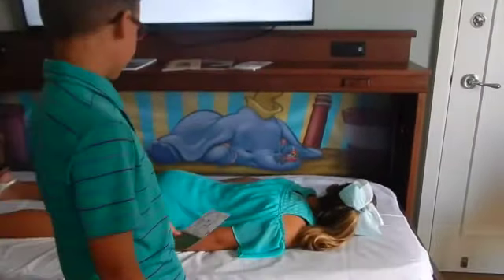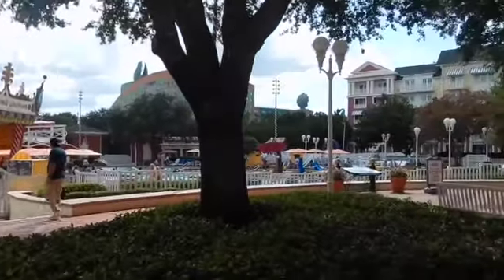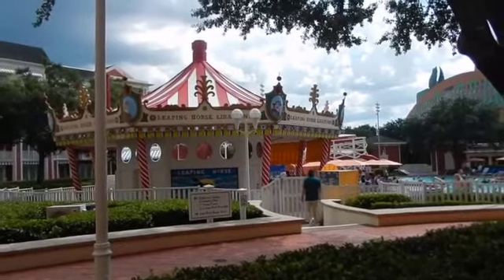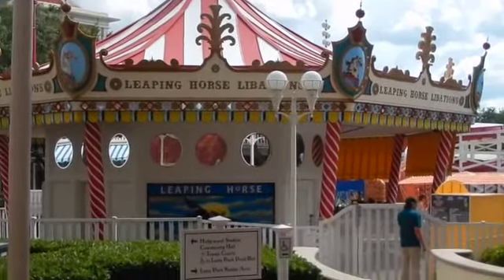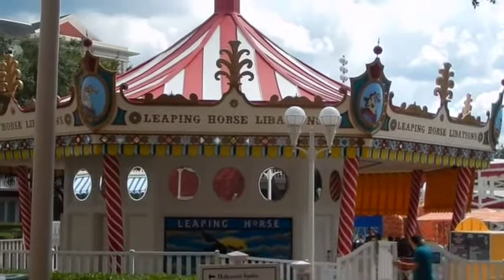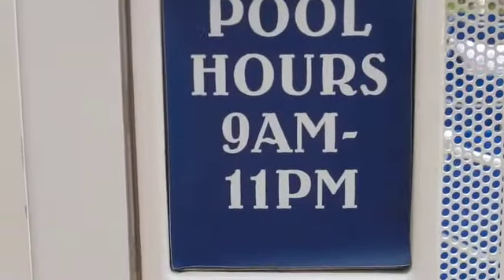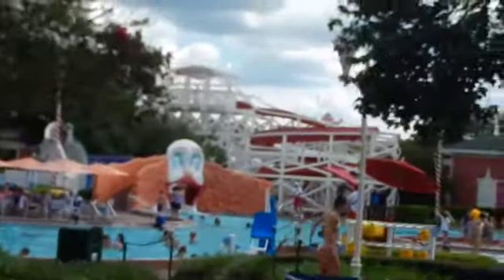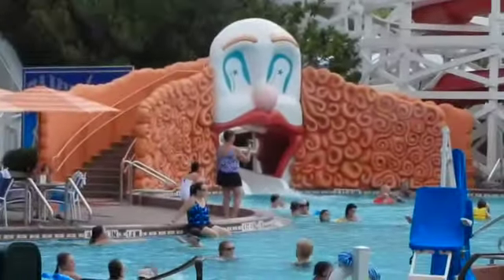Now there's going to be a battle — heading right out the door behind me, I'm heading out to the pool. This is a look at that — I love their little pool bar, Leaping Horse Libations. Very carnival-y looking, kind of like the theme I'm going for in the room. Pool hours 9 a.m. to 11 p.m. There is no magic band scanner to get in.